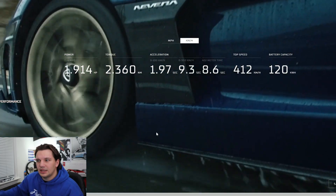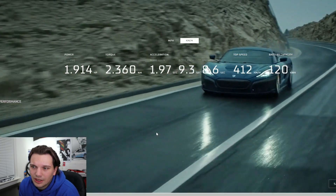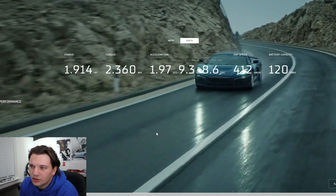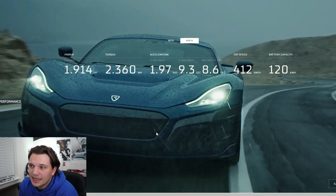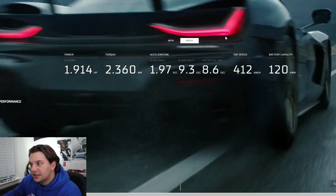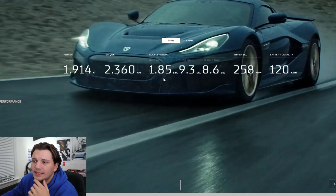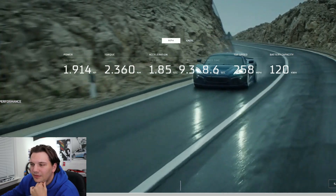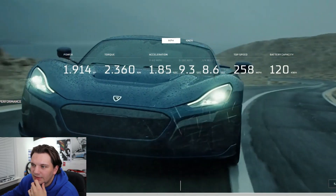Going on to the Rimac website and looking at some of the specs — apparently the car is making 1,914 brake horsepower, which is really mind-blowing, and almost 2,400 newton meters of torque. It has a zero to 100 kilometer per hour time — right around a zero to 60 — of 1.97 seconds, which is really hard to believe. Switching it over to miles per hour, the zero to 60 time is apparently 1.85 seconds. Quarter mile time is listed at 8.6 seconds on the website, though they were able to get it down to just over eight and a half seconds.